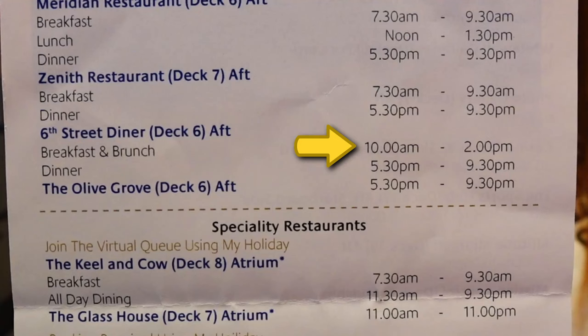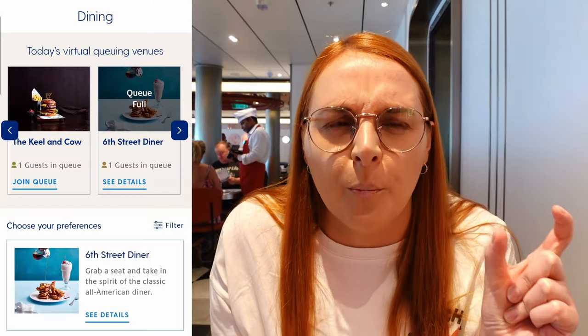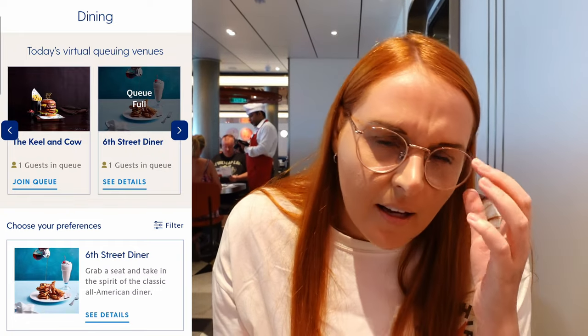So we're in the 6th Street Diner now. It's a bit confusing - in your Horizon magazine it says the diner is open 10 till 2 for breakfast and lunch. But only 10 till 12 is breakfast, and then at 12 o'clock it becomes the brunch menu with some breakfast items still available. For dining on the ship there is a virtual queue option, but when we tried to join it this morning at 12 o'clock for brunch, it wasn't available on the app - it was coming up as queue full.